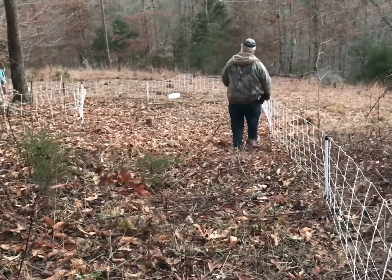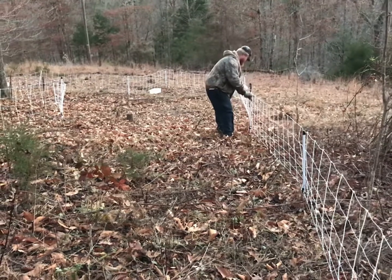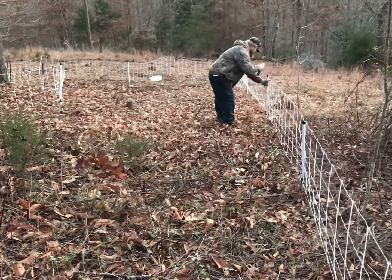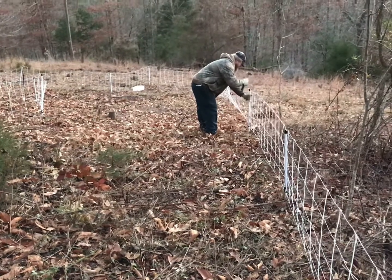Well, we got the fence moved. Sorry, we couldn't take you along — we just don't have the setup to film like that. Yet.